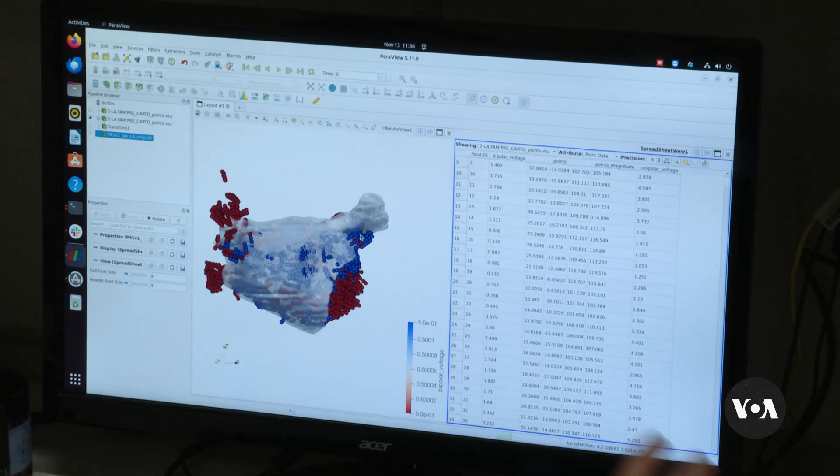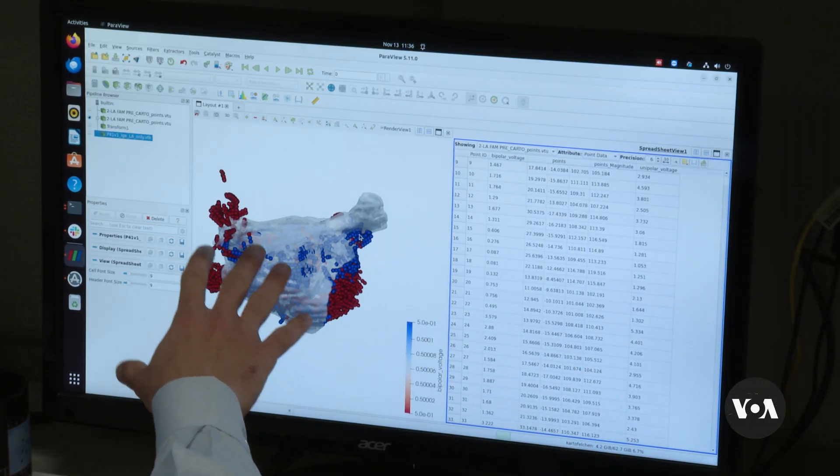We do contrast-enhanced MRI of the heart and then we combine that contrast-enhanced MRI with all the clinical data that's known for the patient. This is combined with survival analysis and we can tell over ten years what is the risk of a patient of having sudden cardiac death.